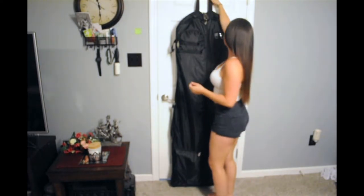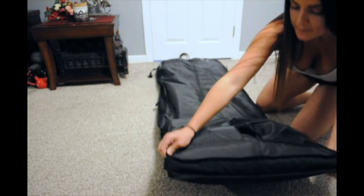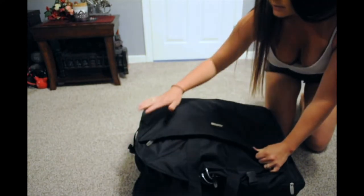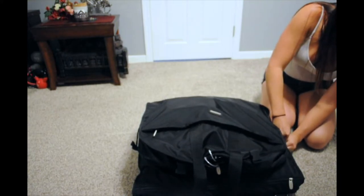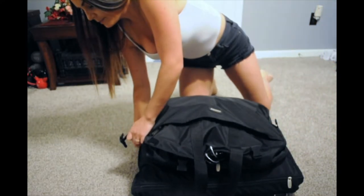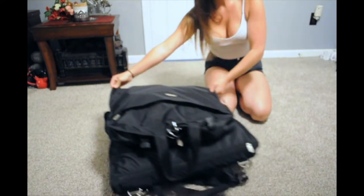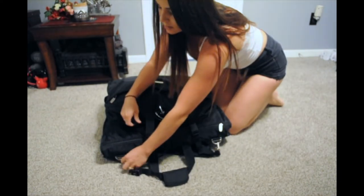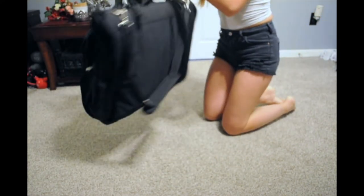Now I'll show you how to fold it up. I laid the Wally bag flat on the floor. It folds in three — fold one, press a little bit of air out, then clip the sides and pull them tight to reduce the size. Then one clip on each side, fold it tight, and two clips on the top. And there we are — it's all folded up. You have the two handles on top and the shoulder strap.